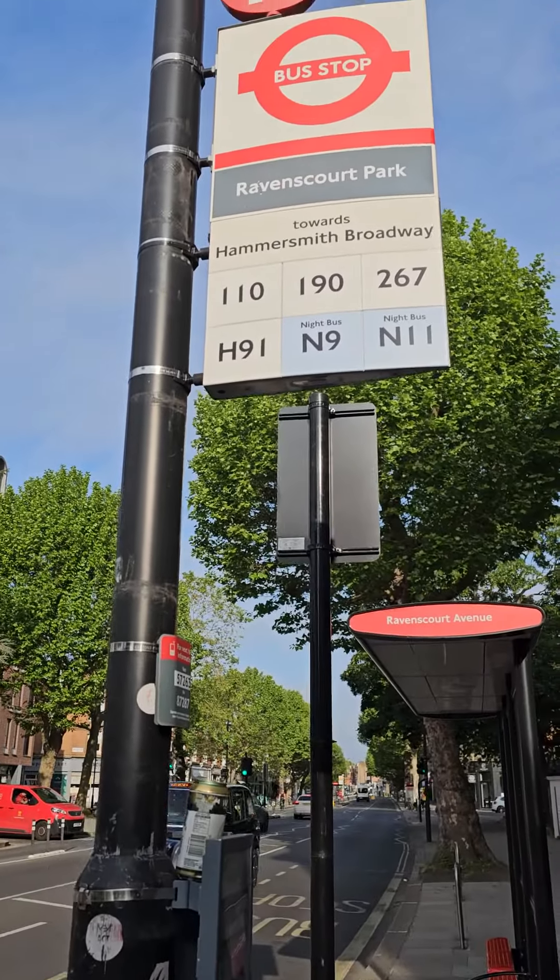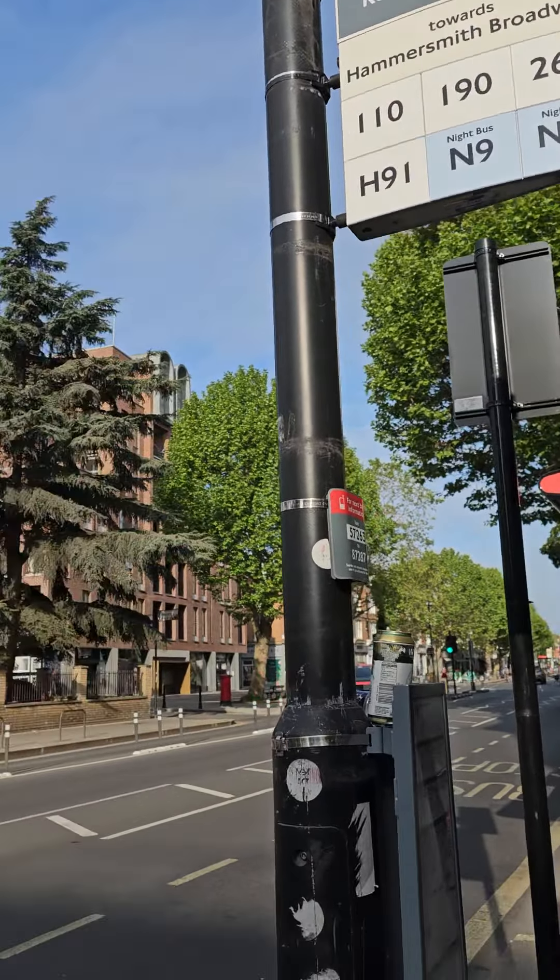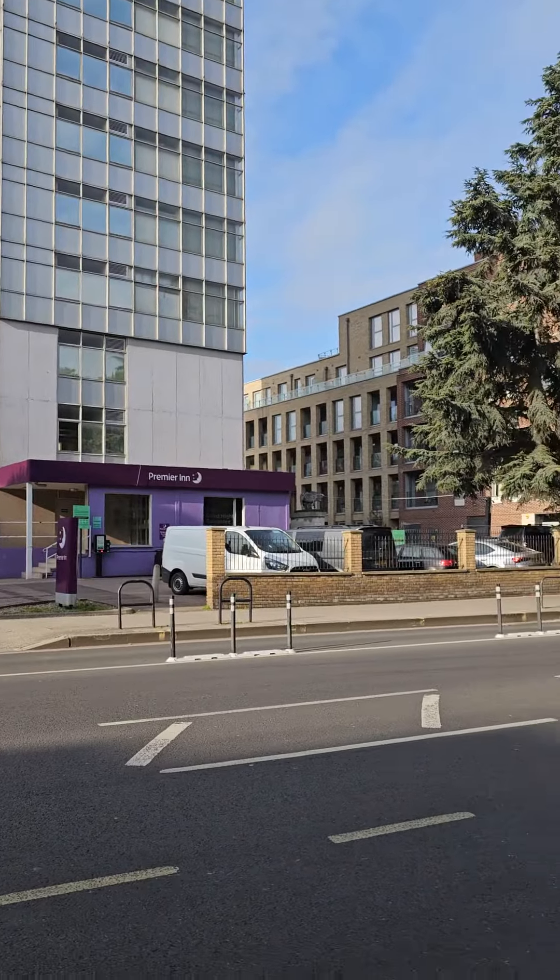You can walk from here as I did the first time when I checked in — it takes about 10 to 15 minutes. I've just been taking the bus because it's quite regular. Just like the trains, London is well serviced with public transport. These are the various bus lines that pass through this bus stop, which is directly opposite the hotel.